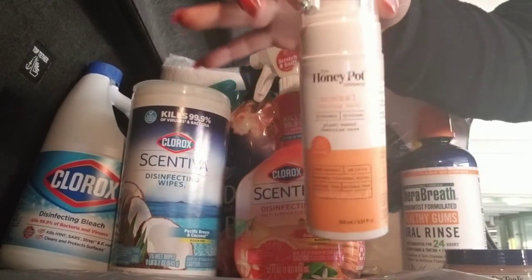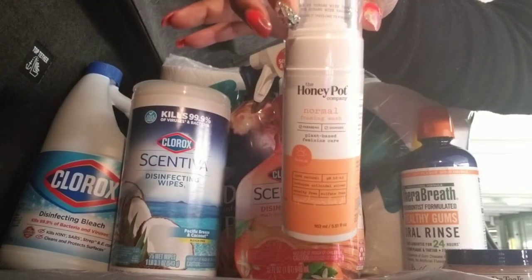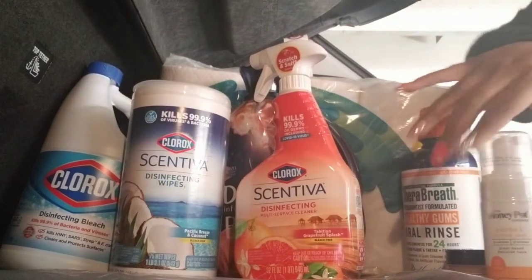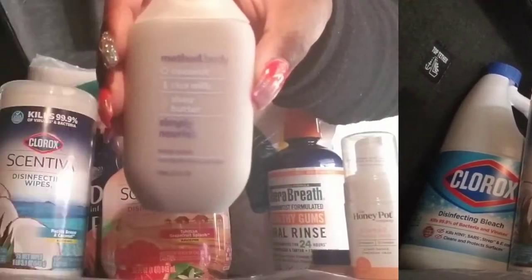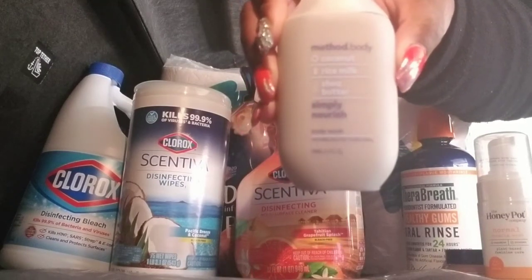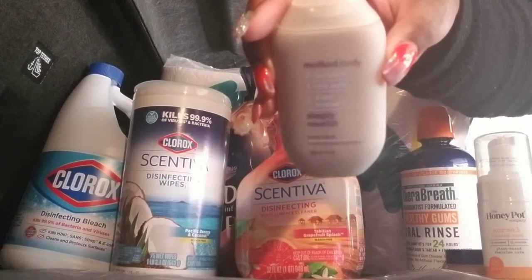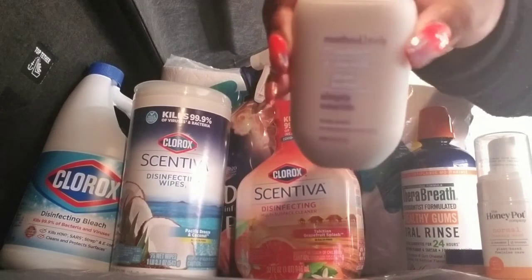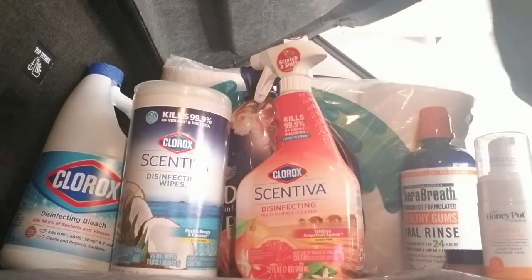We got the Honey Pot — I got the Normal. Check this out, this retails for about $8.99, but it lasts for a good amount of time. I always have like a little bag with personal care items, so I figured I would throw that in there. And if you guys visit your boo often or you have a little sneaky link, this might come in handy.